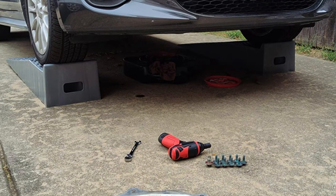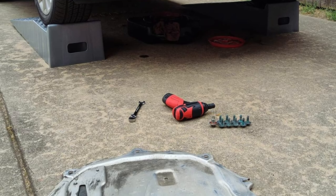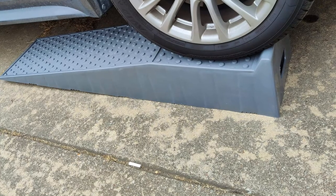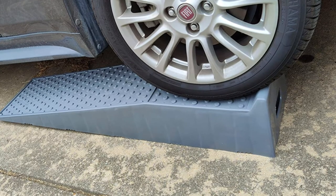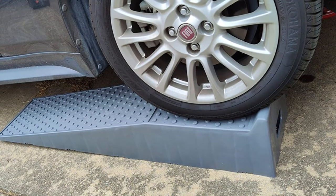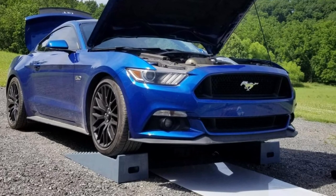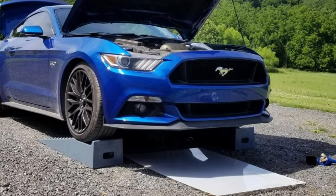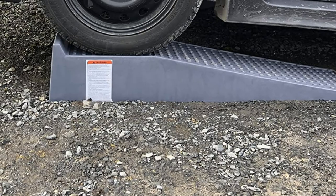These ramps feature a textured traction dot design so tires stay firmly in place and are easy to use. Made of thick plastic with non-skid pads on the bottom so they won't slide around on your driveway or garage floor. However, these ramps are a bit more expensive compared to some rival options, and while they are generally well-built, the feet may not stay firmly attached to the ramp. Also, they are not a great option for rocky or uneven ground.